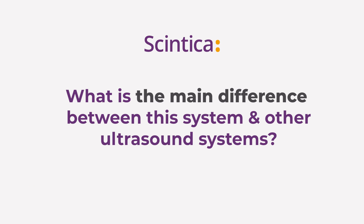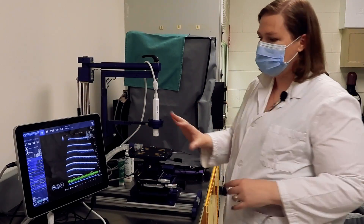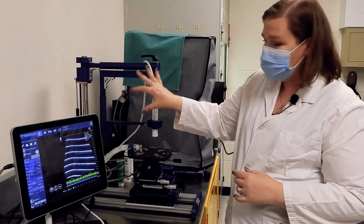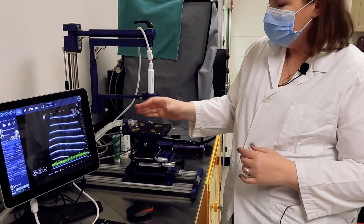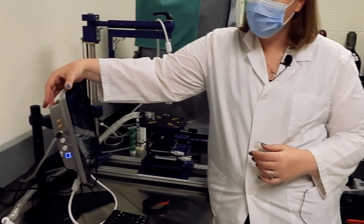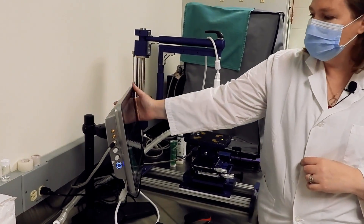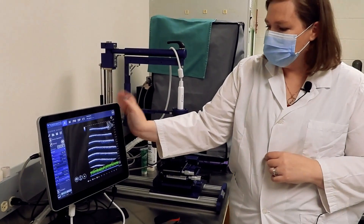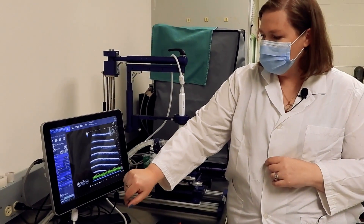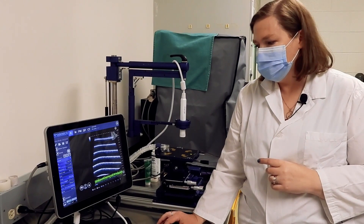What is the main difference between this system and other ultrasound systems? Here you can see the system itself — we have the screen and the animal handling platform. The screen has a thickness to it, which includes all the electronics that may be situated within the cart of other systems on the market. The screen itself is also touch screen, so you can activate it, or alternatively use the mouse and the keyboard.